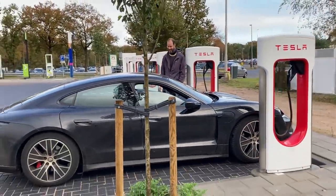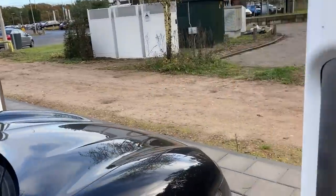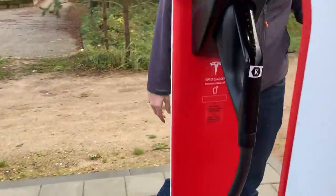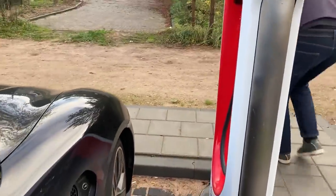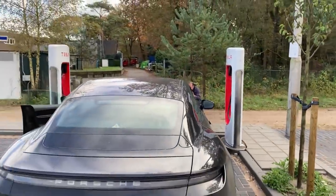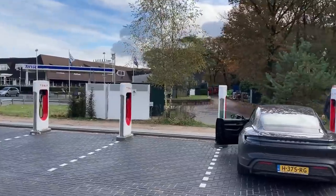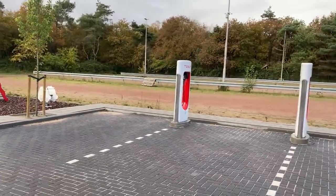Here we are with the Taycan 4S at the V3 Supercharger AMS. As you can see, I don't need to do anything special at all. I didn't even park to the border yet and I can already easily plug in. Doesn't matter how short this cable is — it is long enough for the Taycan. And we are not blocking anybody. You can repeat this at every stall, which is very different from the V2 situation, where I needed to find a special stall to make this work.